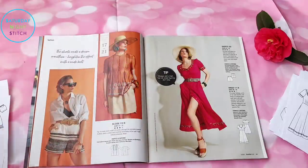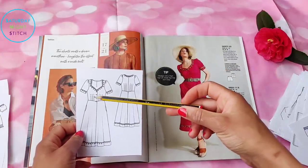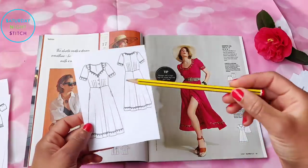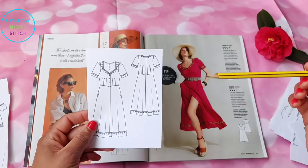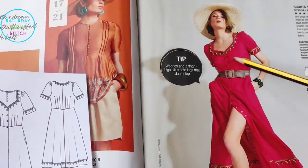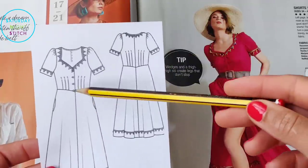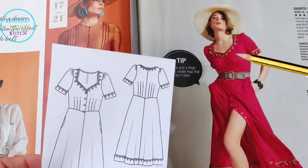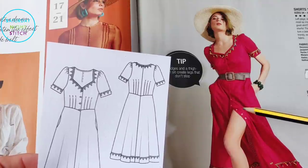This lovely dress with the sweetheart neckline definitely caught my eye. It's got three darts at the bottom and six more at the top for lots of shaping, with pockets — pockets are everything! It's really cute. I was keen to trace it until I noticed the top has exposed buttons but the skirt portion uses a covered placket or snaps.